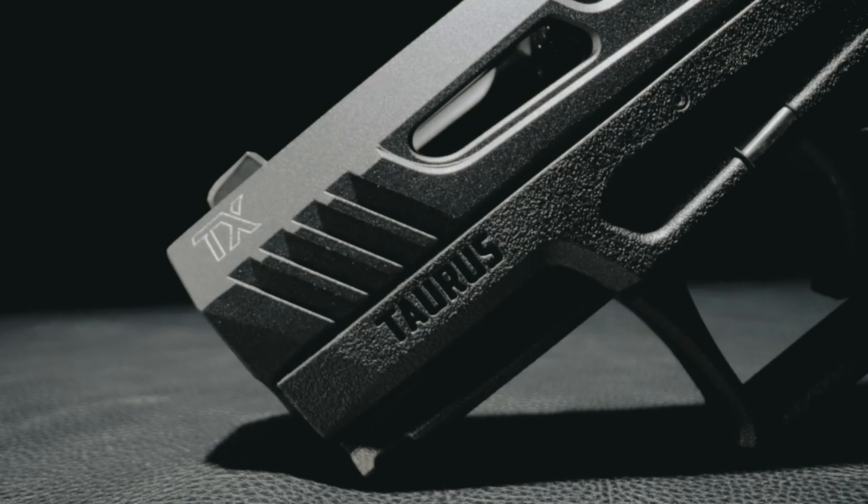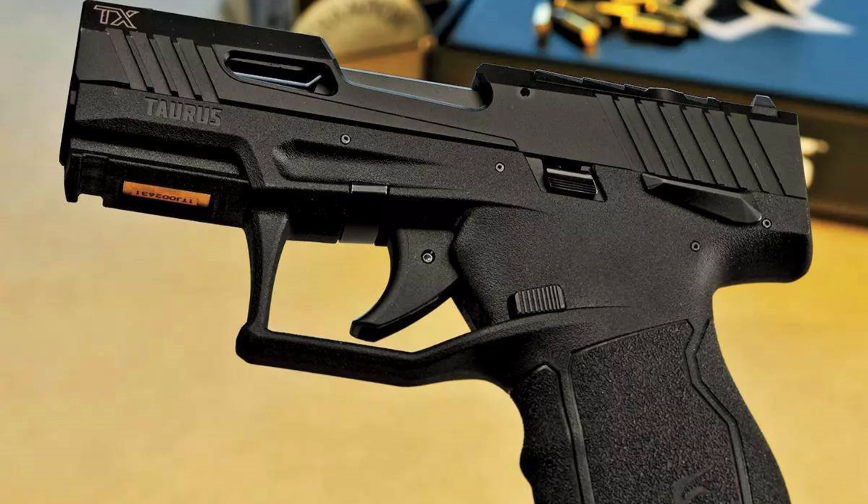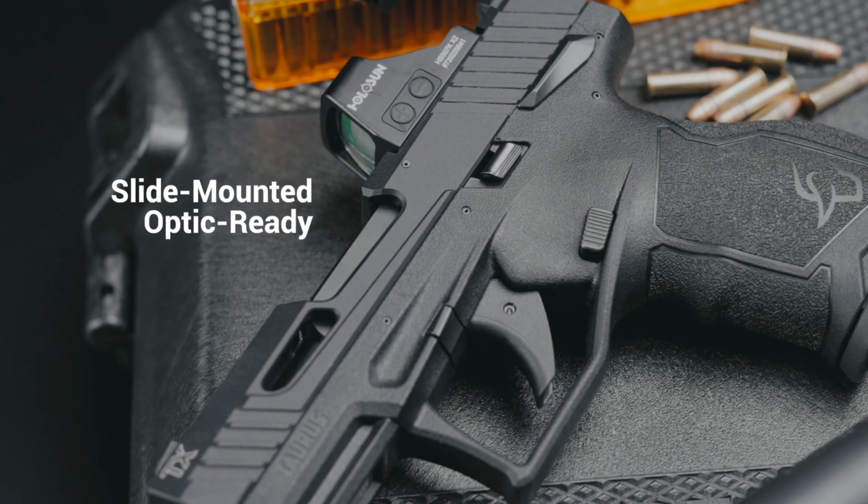If optics aren't your thing, the pistol also comes with a fixed white dot front sight and adjustable rear sight for precision shooting. With a 16-round capacity and three magazines included, you'll have plenty of ammunition at your disposal.